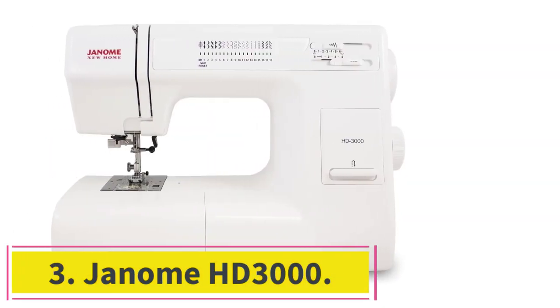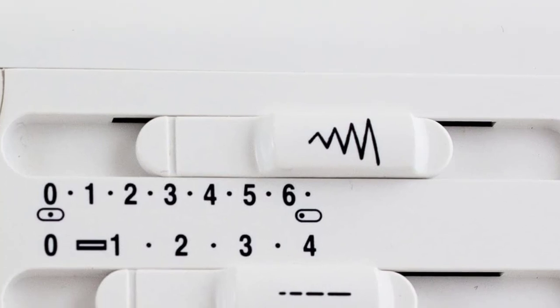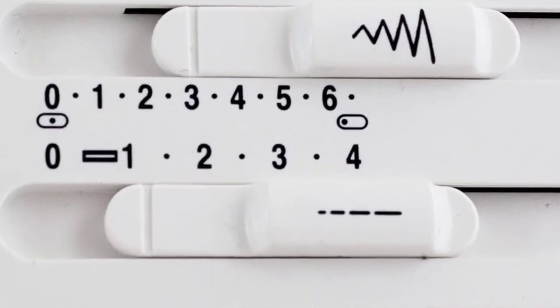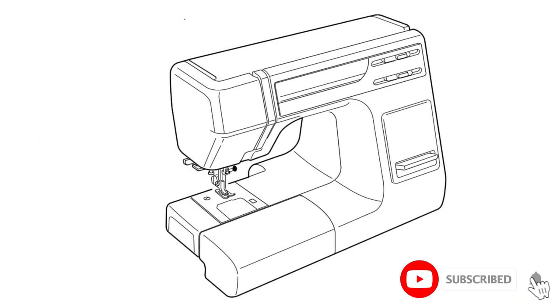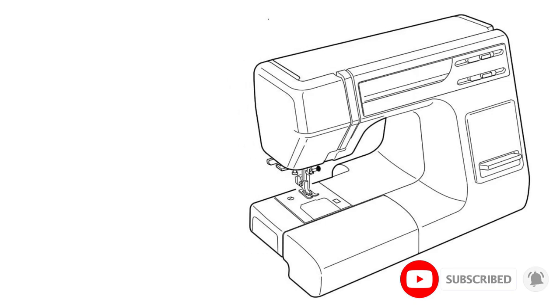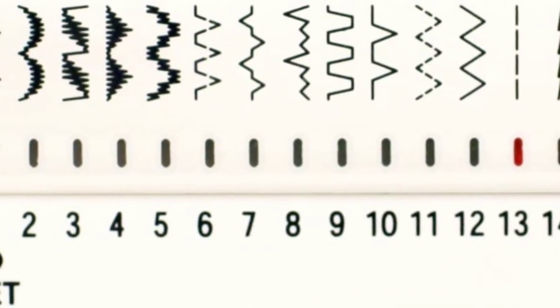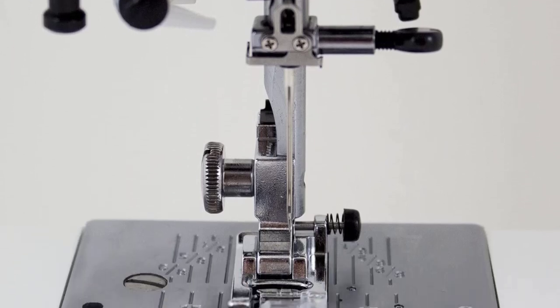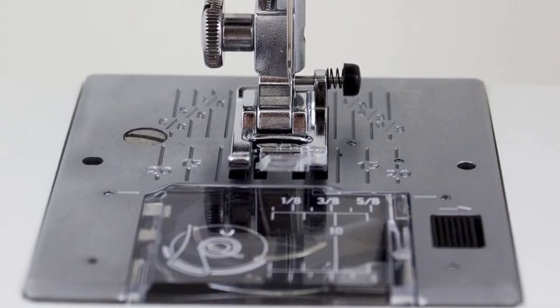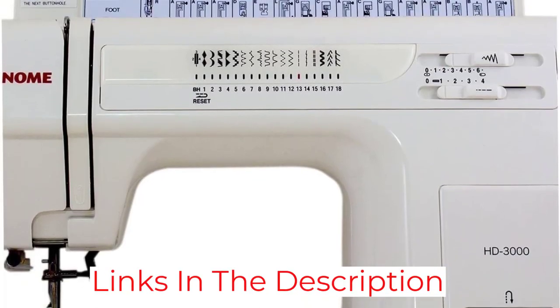At number 3: the Janome HD 3000. Janome HD 3000 is the best choice for every kind of skilled person — a beginner can use it effectively, and so can an advanced user. You can stitch almost any kind of fiber with the Janome HD 3000, and if you are a Janome sewing machine lover, it is a perfect match for you. It is the best Janome sewing machine under $500. I personally have used this machine and loved it. It is a bit expensive compared to others, but it is worth buying because of its smoothness and versatile properties.